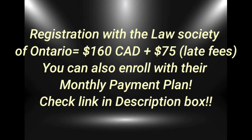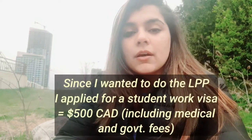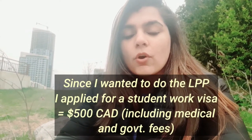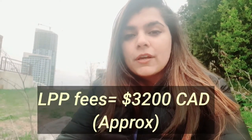You can also choose the monthly payment plan — the link is in the description box. Then my next expense was on the visa for applying to come to Canada. After that, I did the LPP course, that is the Law Practice Program of Ryerson University.